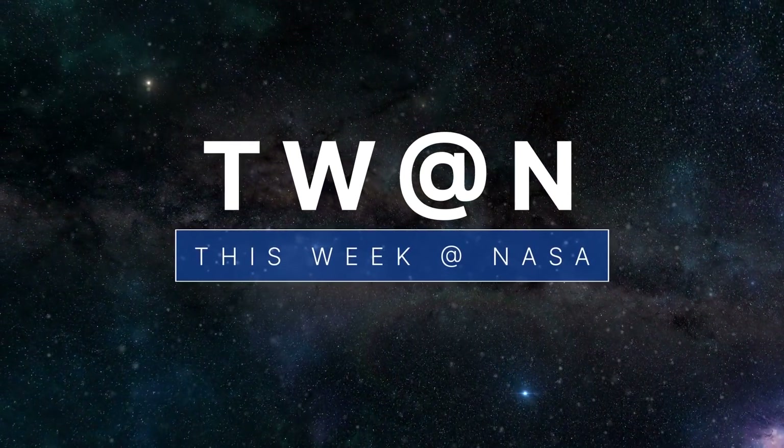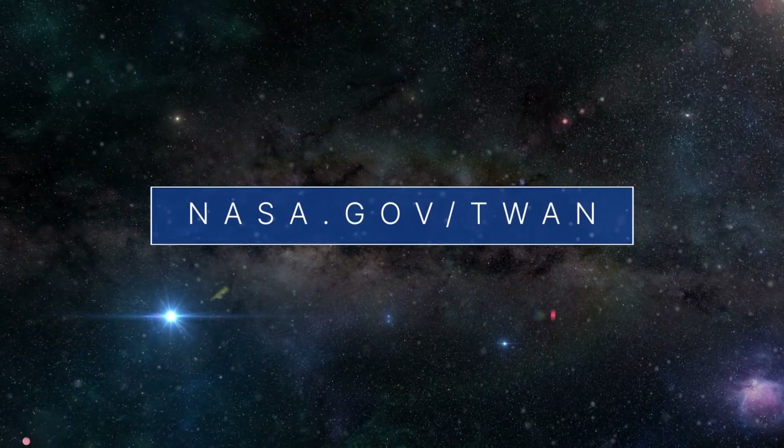For more on these and other stories, follow us on the web at nasa.gov/twan.